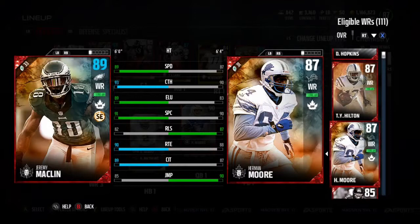Hey everybody, what's going on? We are back at it with another player review today.